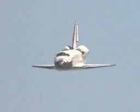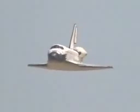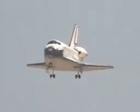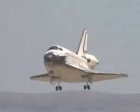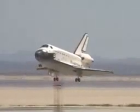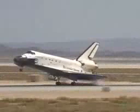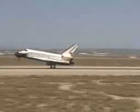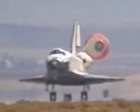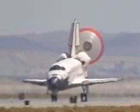Cockrell flaring up the nose. Final maneuver. Gear deployed. Main gear touchdown. Lockhart now deploying the drag chute. Nose rotating to the deck. Nose gear touchdown.